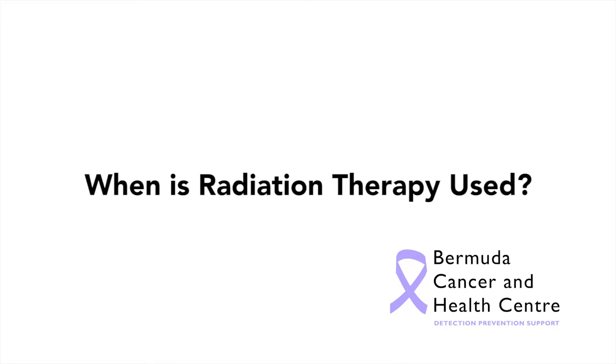Radiation treatment has a role all the way through the cancer journey. It can be used early on as the main treatment that cures the cancer, or in combination with other treatments such as surgery or chemotherapy. It can also be used for pain control — if cancer is causing pain, radiation is very good at alleviating that pain — and it can also be used to help with symptoms towards the end of life.